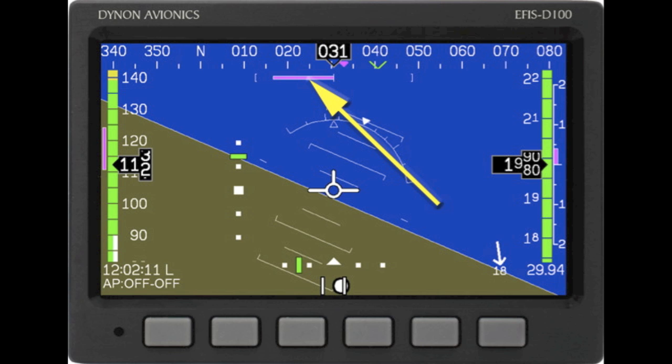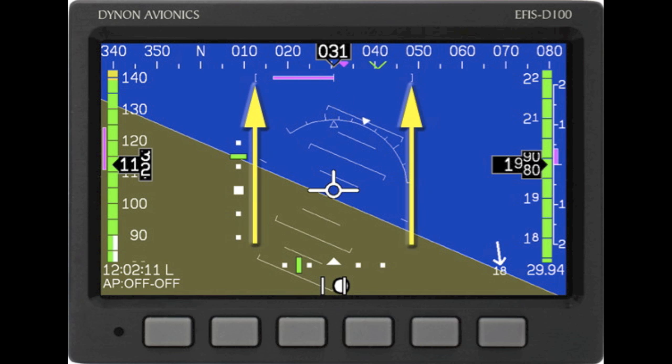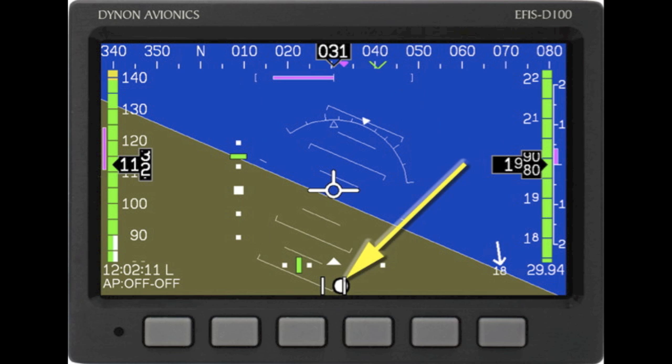As you begin a turn in either direction, this trend indicator will begin to grow in length. Once it has reached the left or right indices, you will have arrived at a standard rate turn. On the bottom of the PFD you will see a single ball symbol which will indicate the quality of your turn — this is the slip/skid indicator.